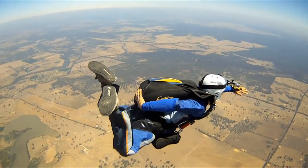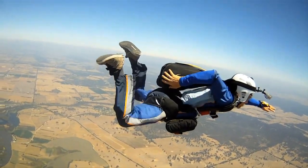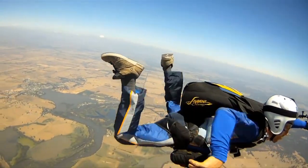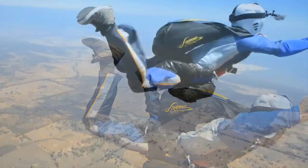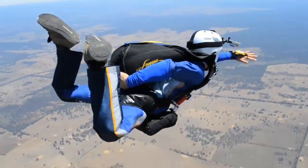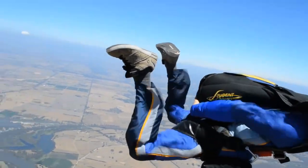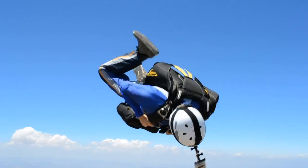The cause of a total malfunction is where the main deployment handle cannot be located or deployed. The effect, like previous scenarios, is that you are still at terminal velocity. The remedy is to make only two attempts to locate your handle. If you are still unable to locate and deploy, immediately commence your emergency procedures.